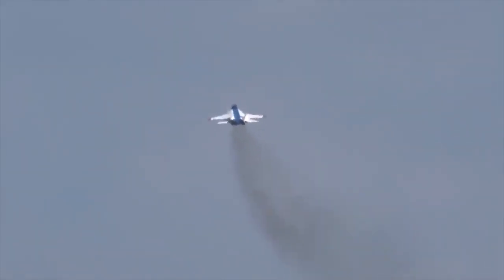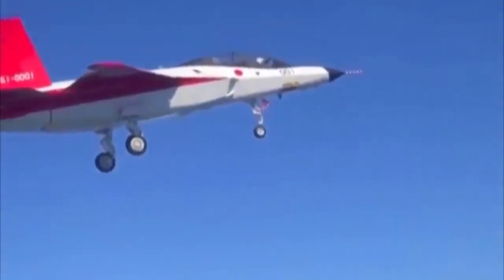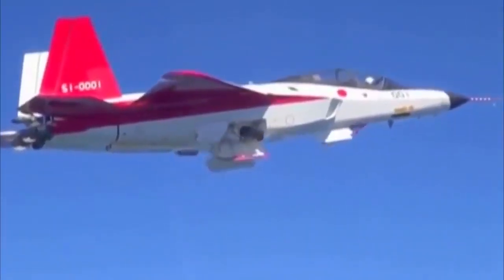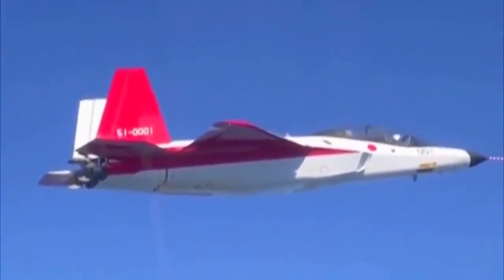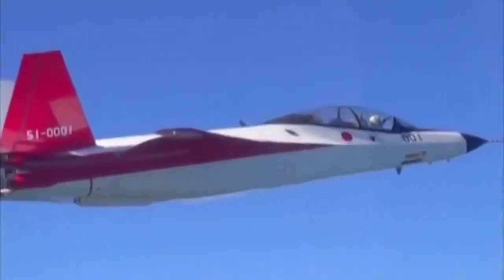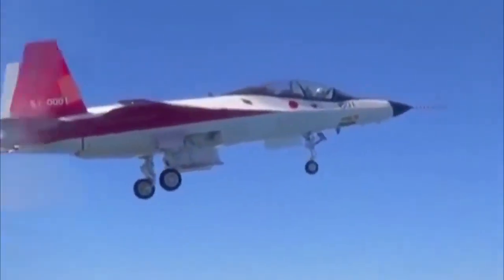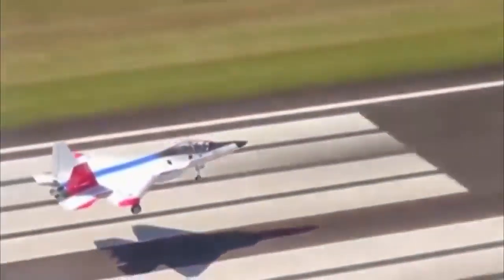The experimental aircraft is powered by two XF5-1 low-bypass turbofan engines developed by Ishikawajima-Harima Heavy Industries. With a length of 3 meters and a diameter of 0.6 meters, each engine produces a thrust of up to 11,000 pounds. The engines exhaust through low-signature exhaust ports at the tail of the aircraft. The engines are controlled by a Full Authority Digital Electronics Control system and are equipped with one high-pressure turbine, one low-pressure turbine, and three-dimensional thrust vector control technology. The engine's overall pressure ratio is 26 to 1 and the thrust-to-weight ratio is 7 to 8.1.